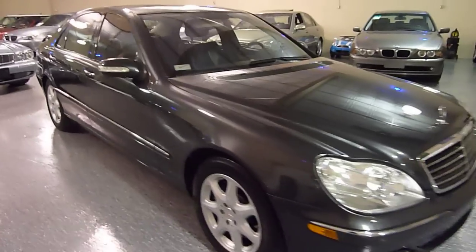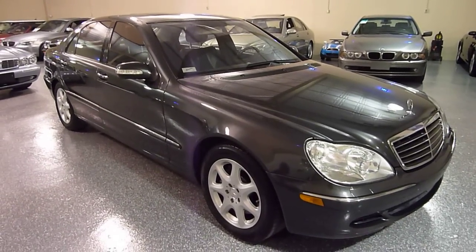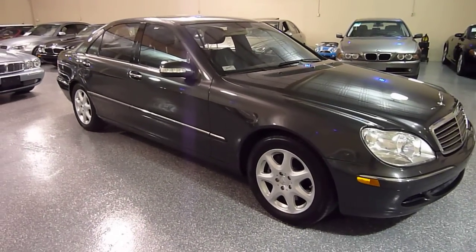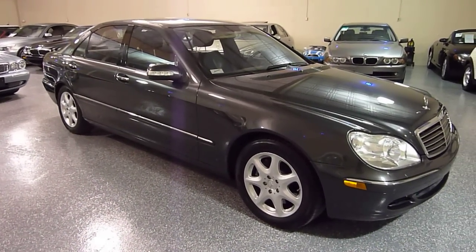Many, many features on this vehicle. It's top of the line Mercedes luxury, all wheel drive, still in fantastic condition. Give us a call and I would love to tell you more about this vehicle. Thanks for tuning in.